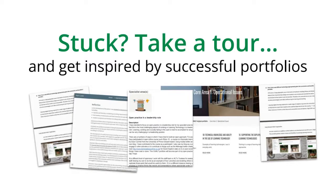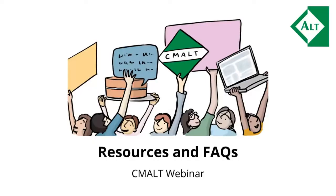If you get stuck and aren't making progress with your CMALT portfolio, we run CMALT accelerator workshops dedicated to giving you a real kickstart into the writing process. I'd also recommend taking a tour of successful portfolios in the portfolio bank to get inspired — links to access these will be shared shortly.